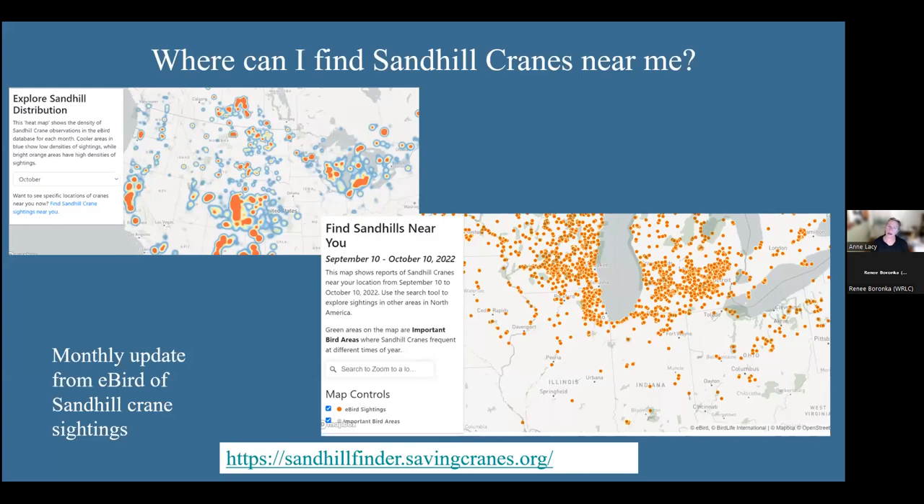If you want to find sandhill cranes near you, we have a sandhill finder on our website that pulls eBird information, showing a density map and the ebb and flow of migration. You can see where birds are building up and any birds reported near you. If you're an eBirder, please keep reporting — that data is really useful for defining the expansion of this population and helps all bird population research.